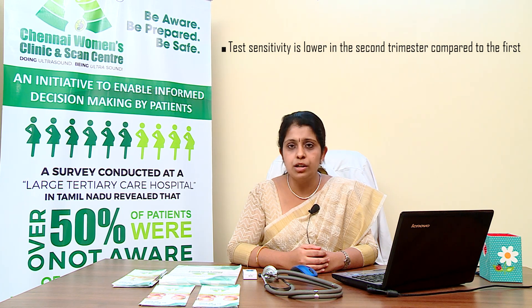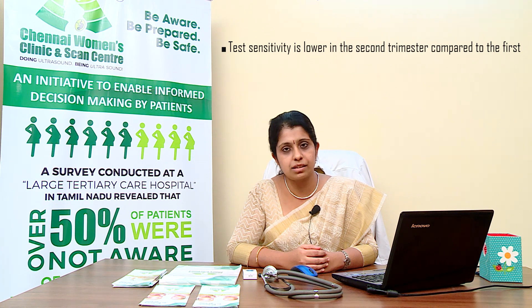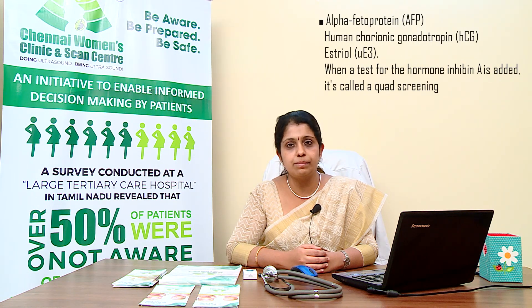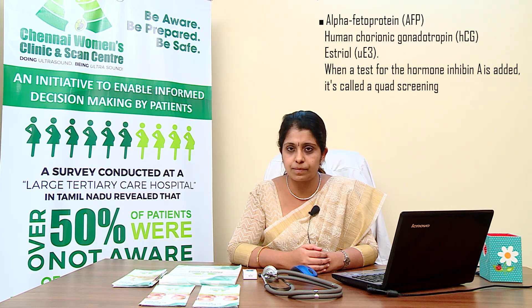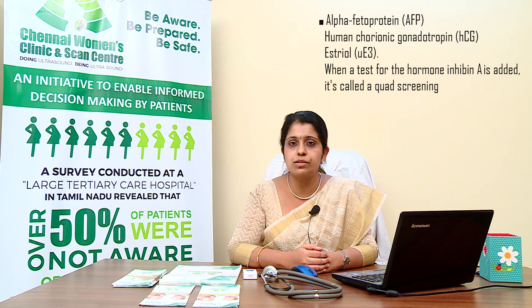In the blood test of the mother, usually three to four factors are studied, so it is called the triple or quadruple test. The triple test involves alpha-fetoprotein, human chorionic gonadotropin (HCG), and estriol. When a fourth factor called inhibin is added, it becomes the quadruple screening test. Structural malformations in the baby cannot be assessed through a blood test, so an ultrasonogram is performed before withdrawing blood from the mother.